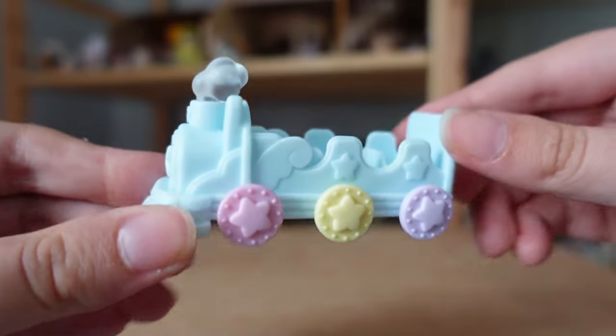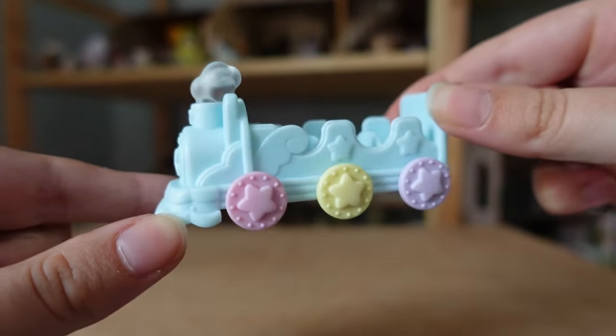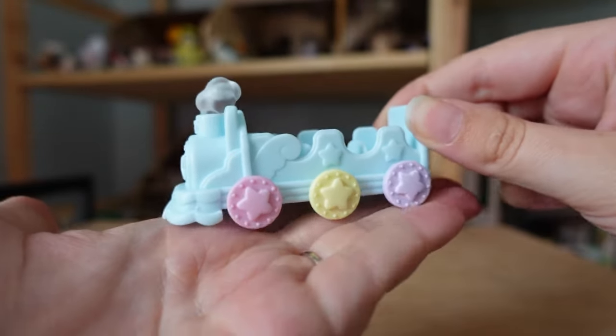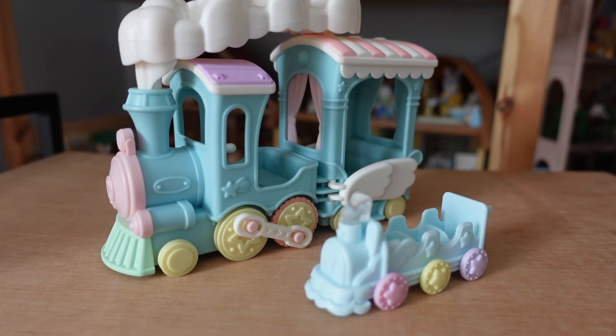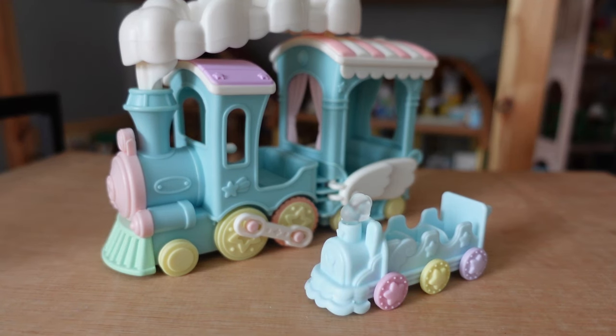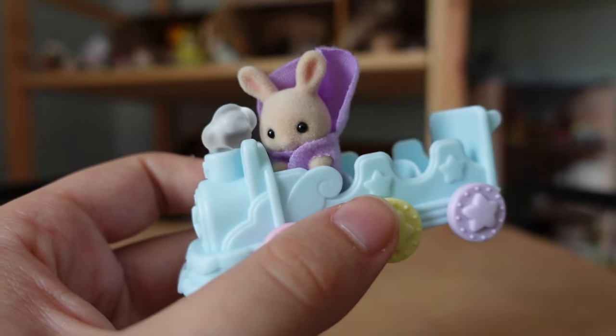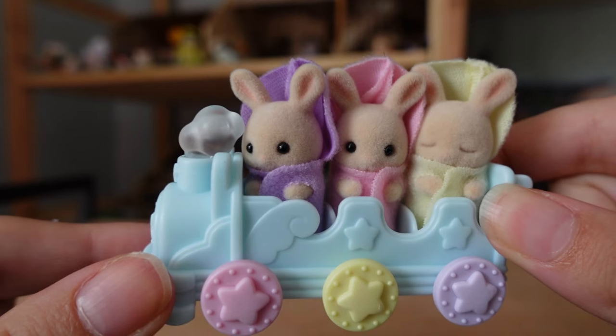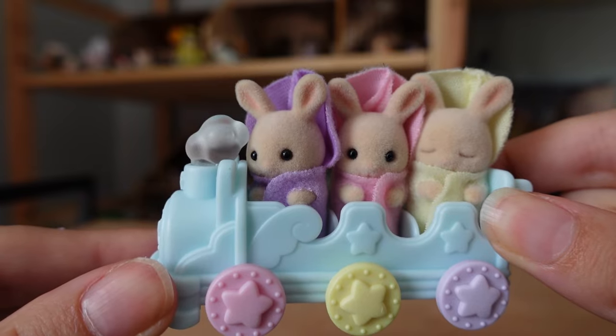Onto the other pieces in this set — there is a little blue train with three seats and wheels which match the pink, yellow, and purple outfits. The wheels do work, allowing the train to roll along. This train really reminds me of the floating cloud rainbow train, so here they are side by side. Obviously they are different sizes and this one is less detailed, but the colour is similar, as are the stars on the wheels and the clouds coming out of the pipes. The babies can all fit inside at once — very cute!